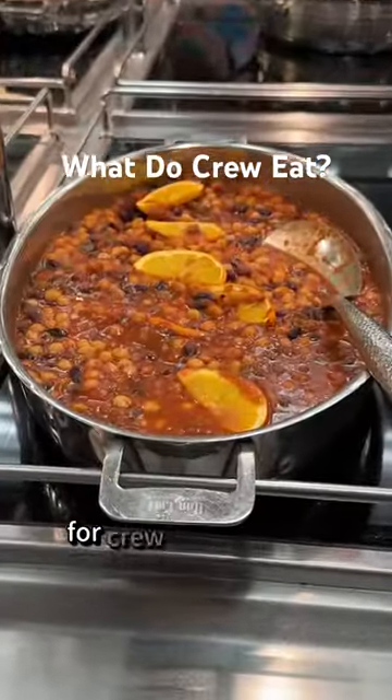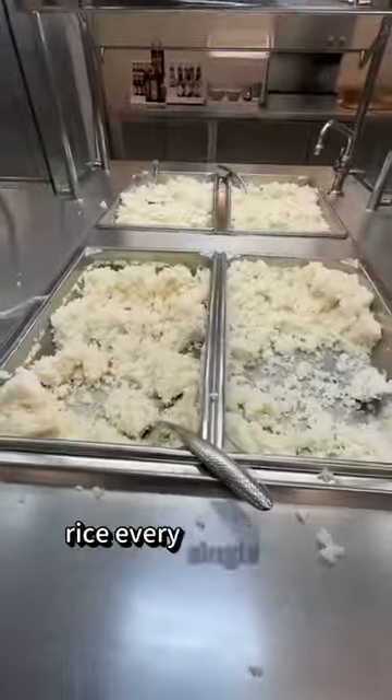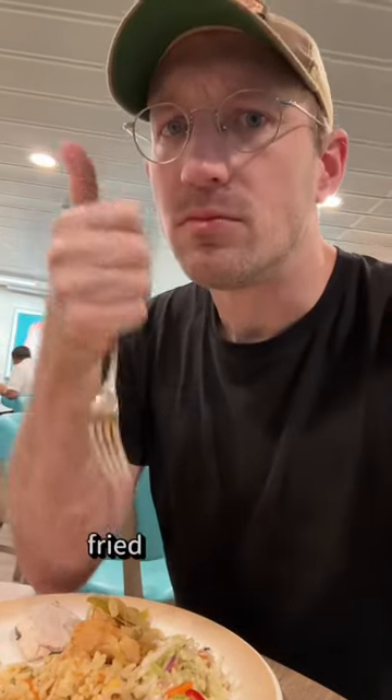Here's what a typical lunch looks like for crew members on cruise ships. It's actually pretty good. Number one: rice. Every single meal — breakfast, lunch, and dinner — rice. And in the mornings for breakfast, fried rice.